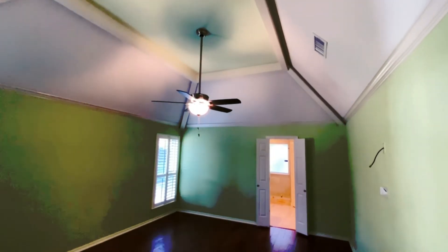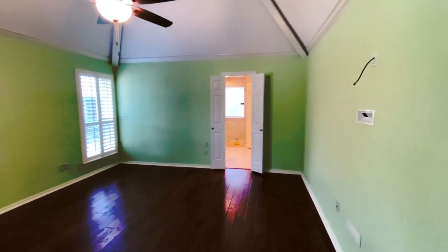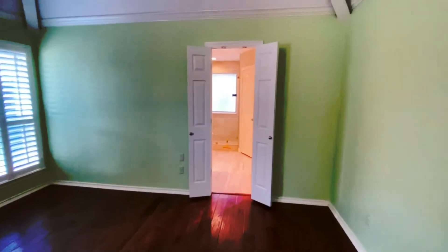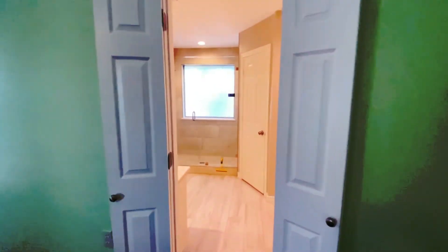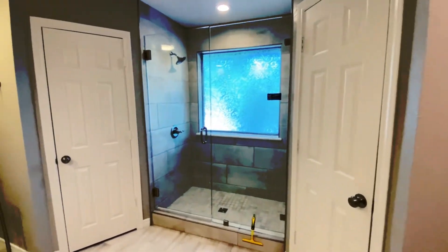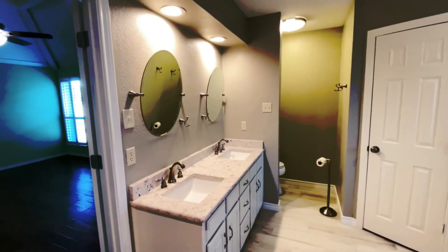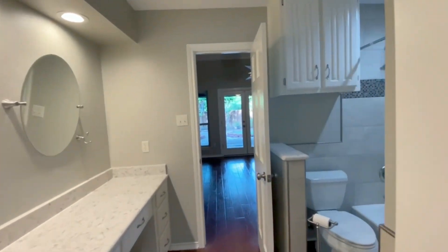The master — high ceilings. It's already wired for a TV to mount on the wall. And as we enter the en suite, you can see that the shower has been done over. Granite counters as well, and a full bath.